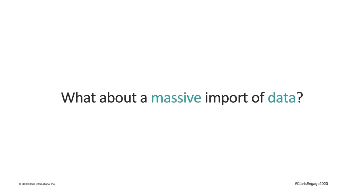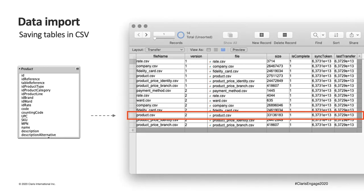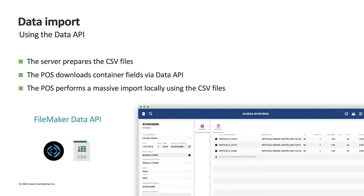Massively importing this data via the Data API is not impossible but can take a long time. To solve the problem of massive imports, the server creates CSV files of the main tables and saves them in dedicated container fields. Using the Data API, we are able to download these files locally and import them in the local application using FileMaker native import scripts. Using these two approaches, we have the possibility to combine massive and partial data imports to keep our local applications updated.